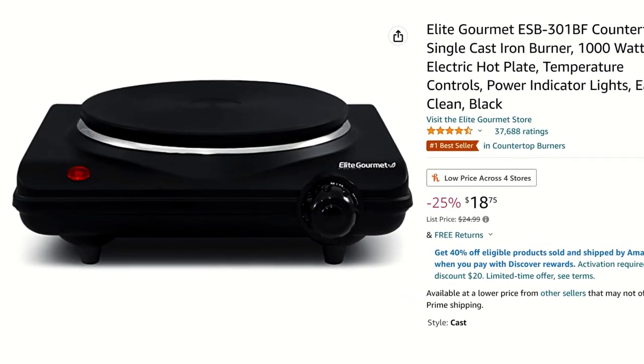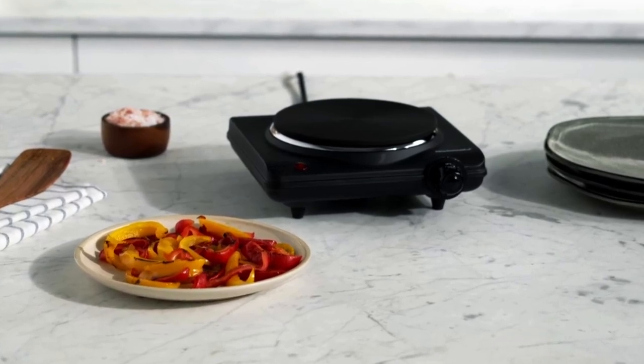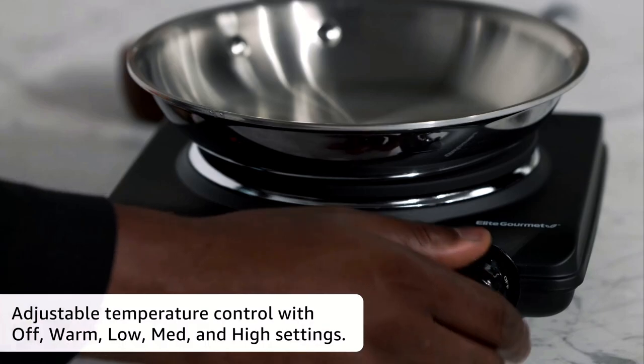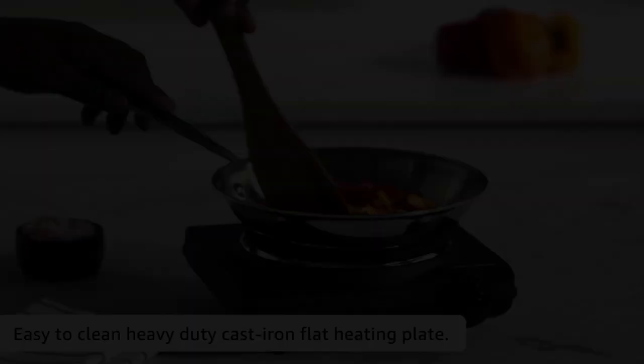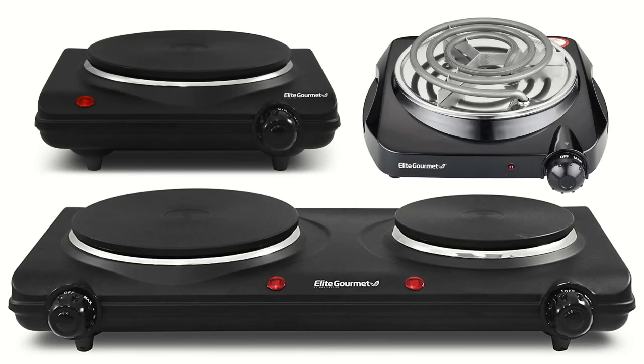Coming in at number 4 on today's list is this Portable Electric Countertop Burner. This cast iron burner reduces the amount of propane you may use and makes cooking outdoors easier than ever. Simply plug it in and select the correct temperature to get started. This product also has 3 models to choose from: the single burner, the double burner, or the coil burner.